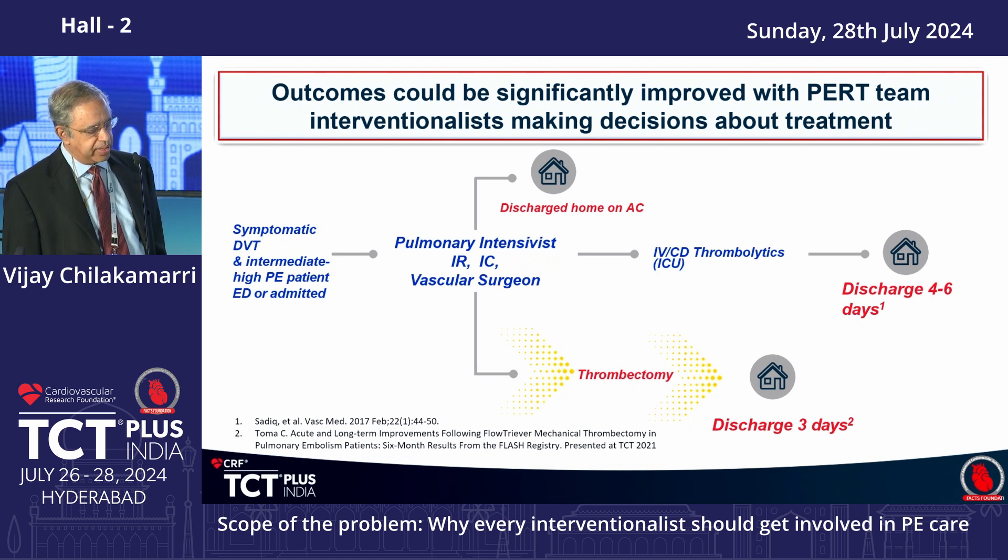What a PERT team is really doing is decreasing length of stay to about three to four days, and especially when a device is used to remove the clot, patients go home in about three days — almost 50 to 60% less than previously. What the team requires is physicians coming together when the patient is admitted. As soon as PE is diagnosed, you alert the PERT team: pulmonary intensivists, radiology, interventional cardiology, and vascular surgery.